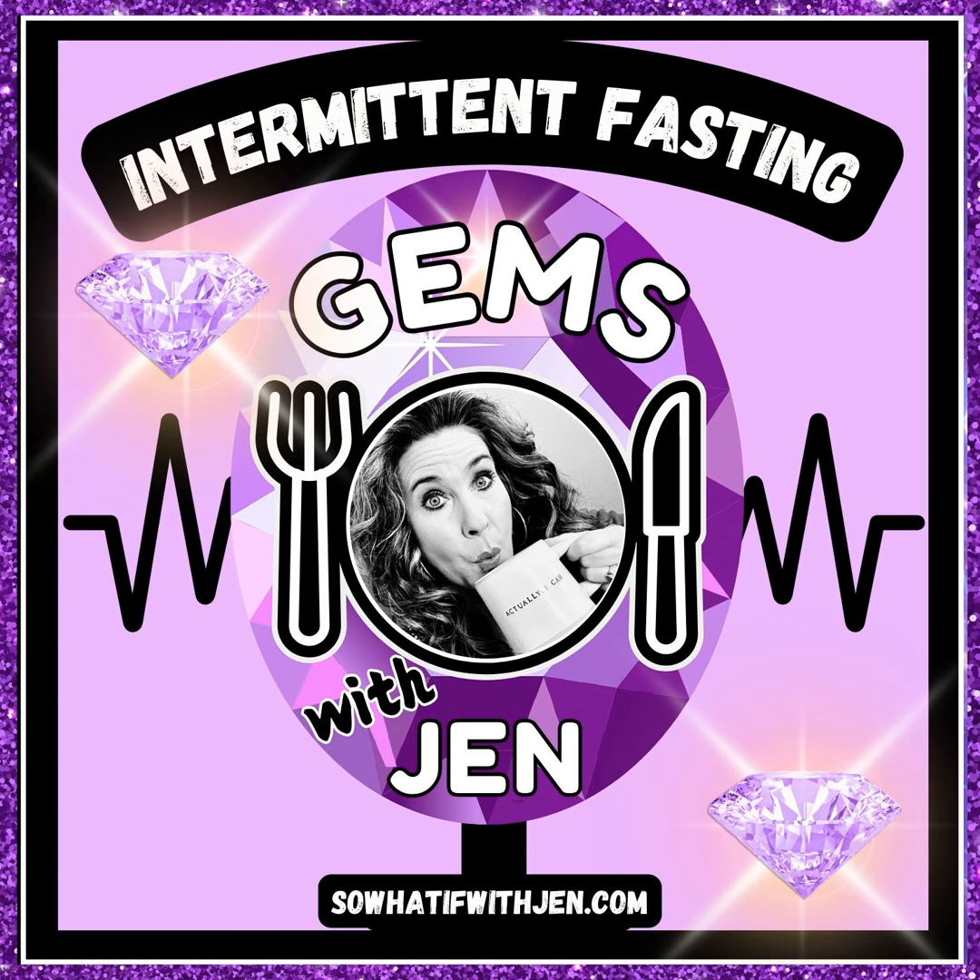There you have it — four tips that you can begin trying today if you want to fast easier so you can fast longer and ultimately lose more weight. Number one: try adding an electrolyte supplement to your fasting routine. Number two: get into a routine and consistently keep yourself busy during your fasting hours. Number three: close your eating window with a healthy fat food like an avocado, coconut oil, or Greek yogurt. And finally, number four: run — don't walk — to the grocery store right now and snag yourself a 12-pack of plain sparkling mineral water.